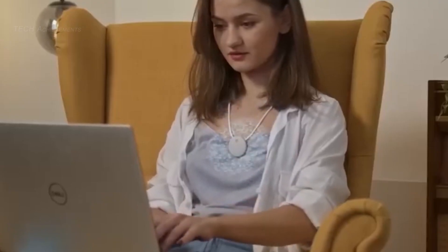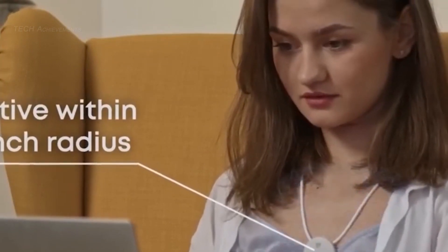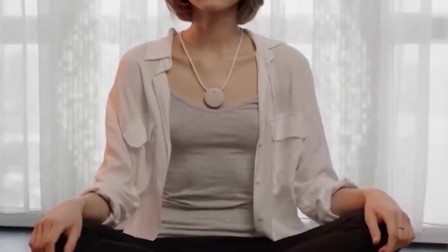The device is small and comfortable to wear, making it easy to use throughout the day and night. With its cutting-edge technology and focus on improving sleep and overall health, AmmoFit S has the potential to revolutionize how we approach aging.